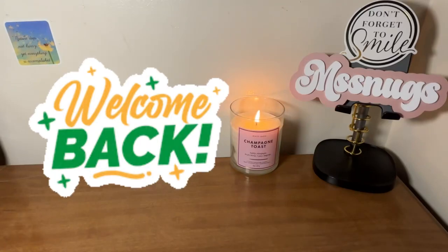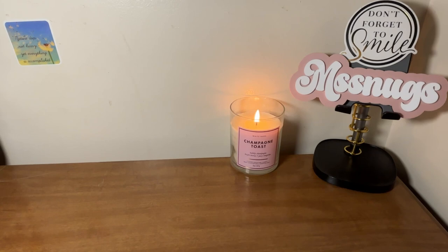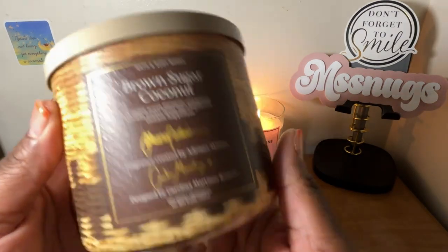Welcome back to my channel. I'm here with the Bath and Body Works haul. I did pick up some candles from Bath and Body Works. I actually made this purchase online because they came out with the new heritage candles, and I was only interested in one of them because I am not a floral girl, so I wasn't going towards the florals. I did pick up the Brown Sugar Coconut.